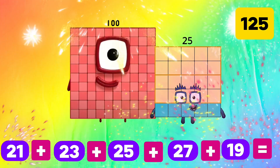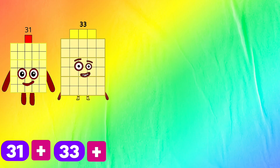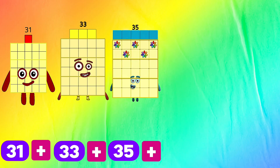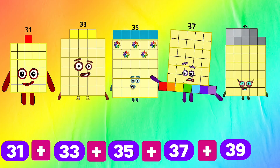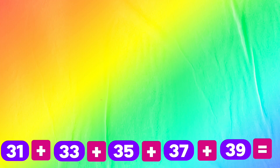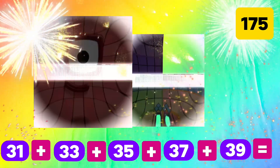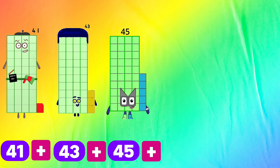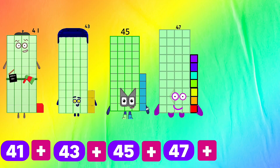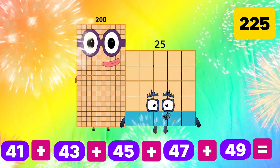Next number blocks: 31 plus 33 plus 35 plus 37 plus 39 equals 175. 41 plus 43 plus 45 plus 47 plus 49 equals 225.